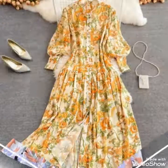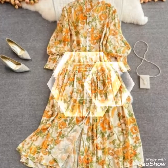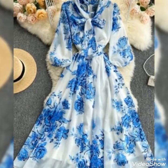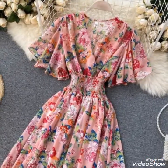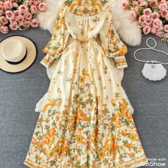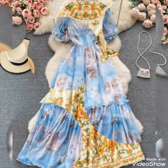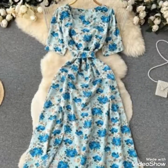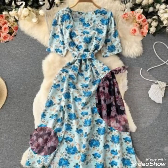Hey beautiful friends and viewers, welcome back to my channel Crazy Fashion. I hope all my friends and viewers will be fine and enjoying healthy life. Today I will show you the most beautiful floral design printed frocks ideas, long maxi for any occasion, any type of function, and you can wear these types of dresses.